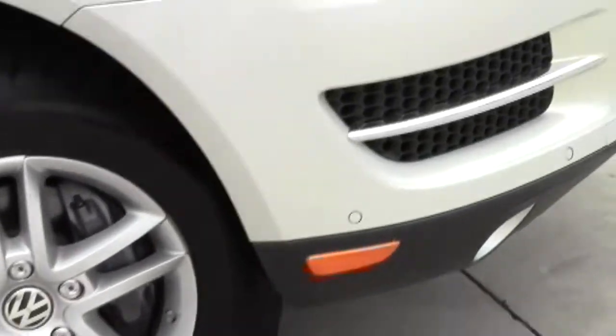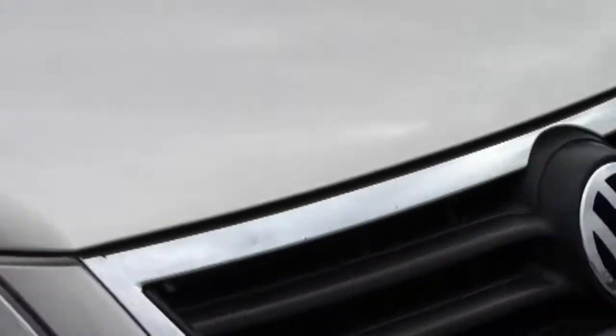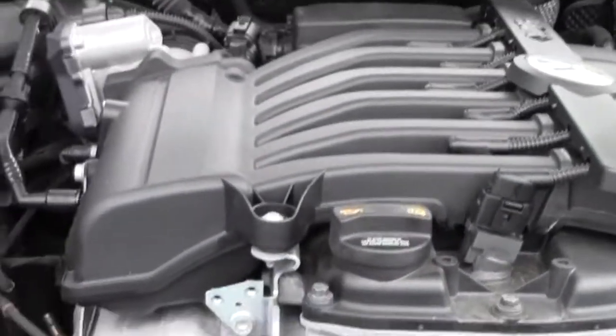Touaregs are one of the premier SUVs on the road today. Under the hood, it has a 3.6-liter 24-valve V6 engine.